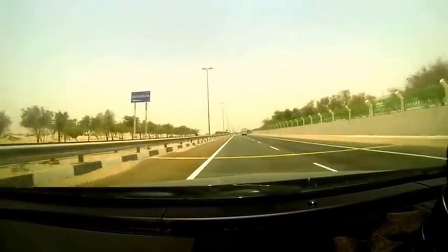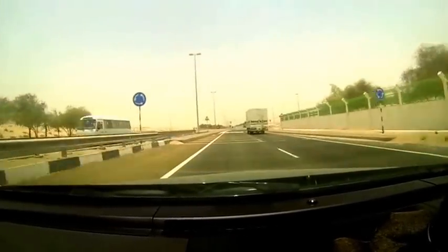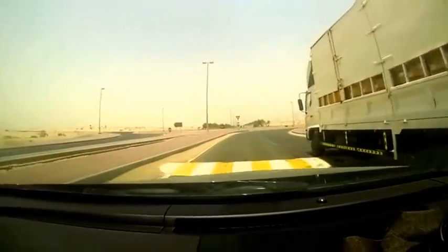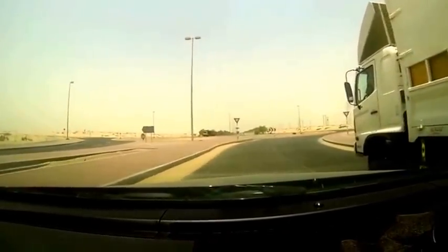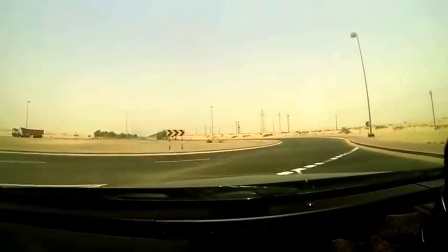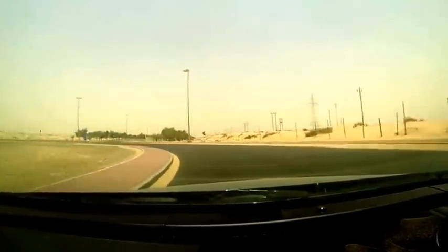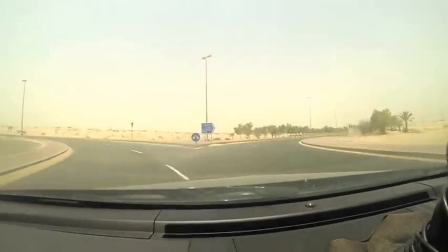We've got another traffic circle. They don't have a lot of left turns here — they use traffic circles instead of stop signs. On a road like this it's actually better because you don't have to come to a complete stop. You just check that there's nothing in the traffic circle and roll on through.